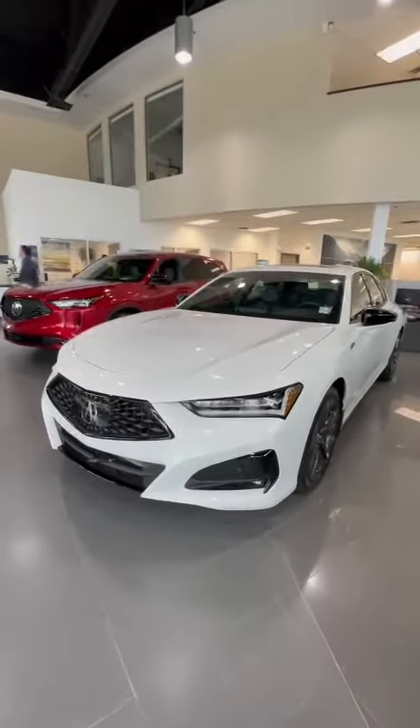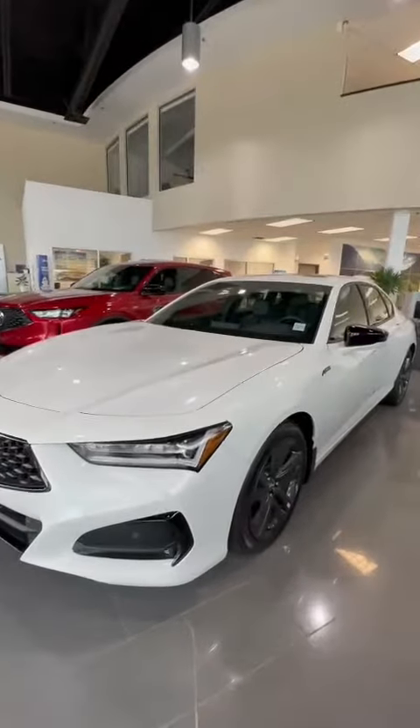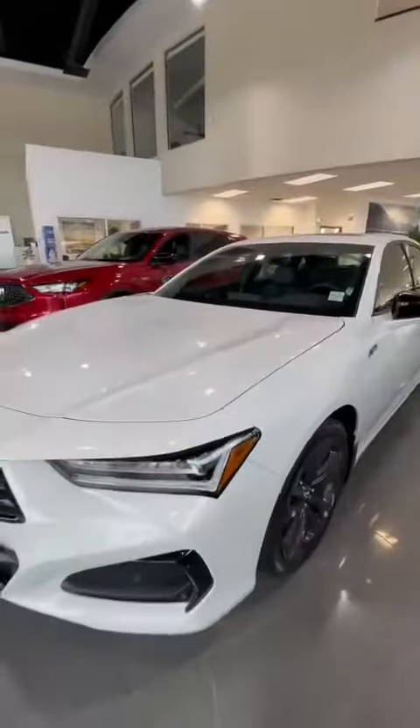Hi there, Shane. This is Billy from South Acura. Thank you so much for your inquiry on the 2023 TLX. This package is the A-Spec. I do have a few Type S's outside as well. So let's take a look.